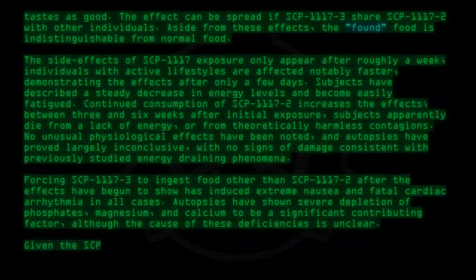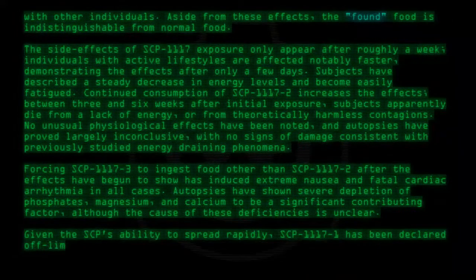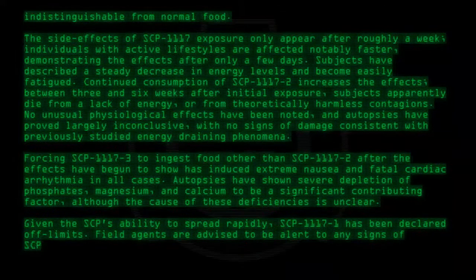Given the SCP's ability to spread rapidly, SCP-1117 has been declared off-limits. Field agents are advised to be alert to any signs of SCP-1117 exposure in the general population.